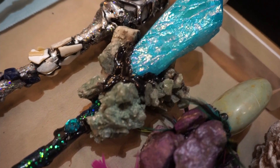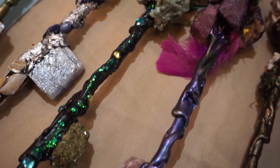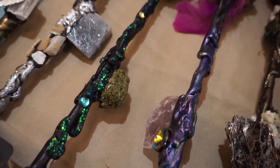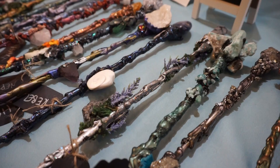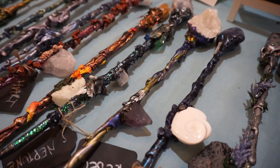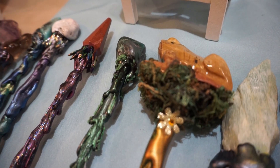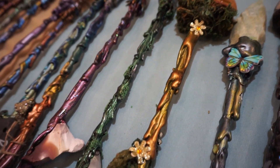This vendor had a really unique booth with beautiful wands. She explained that these wands are designed to be used for meditation purposes. She described the philosophy of intentionally putting broken stones or broken gems on them to represent that nobody's perfect and we're all works in progress.